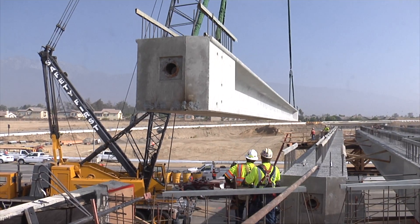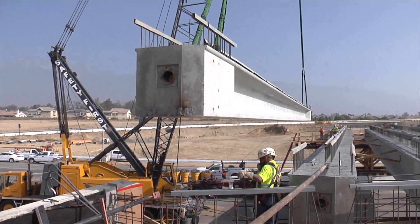Ten supports, each weighing more than 145,000 pounds, were put into place over Baseline Road as this I-15 ramp begins to really take shape.